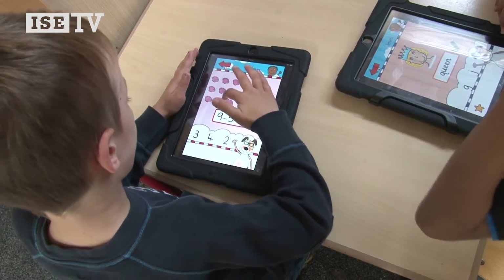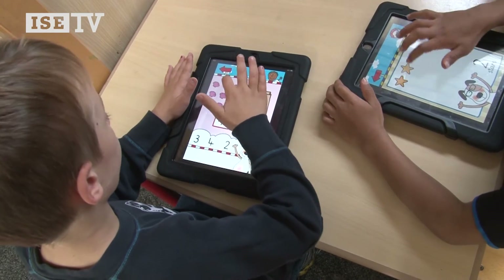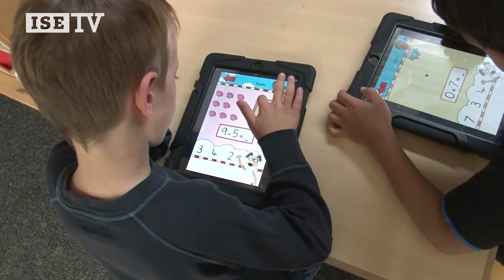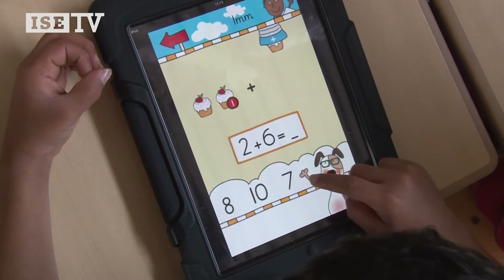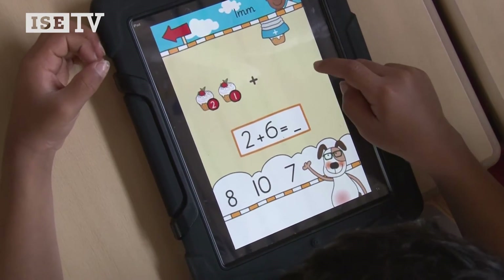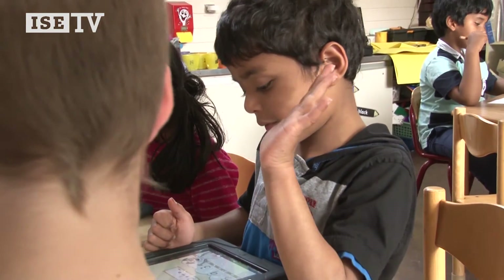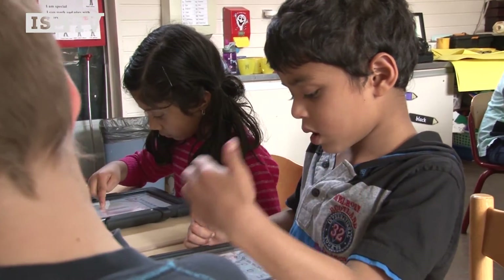In what way do the children benefit from using the iPads? We believe that having technology at a very young age enables them to get a start using it through the different applications we have on the iPads. They're learning different ICT techniques, enabling them to look for more information and not just relying on pen and paper — because who knows what the future will bring.